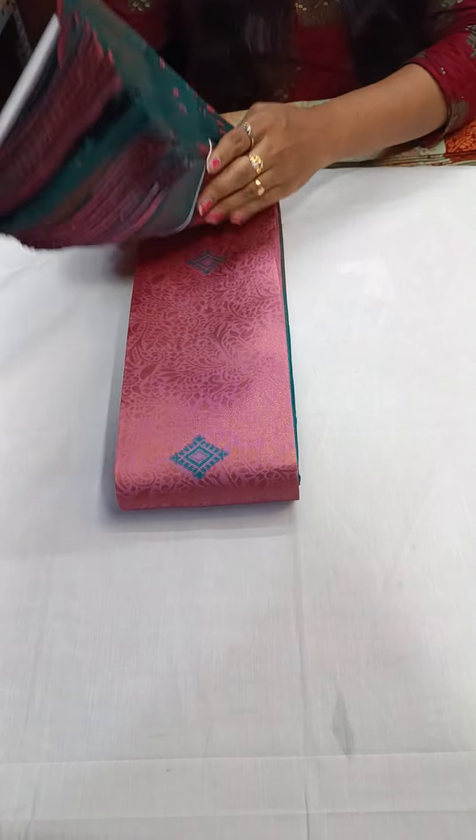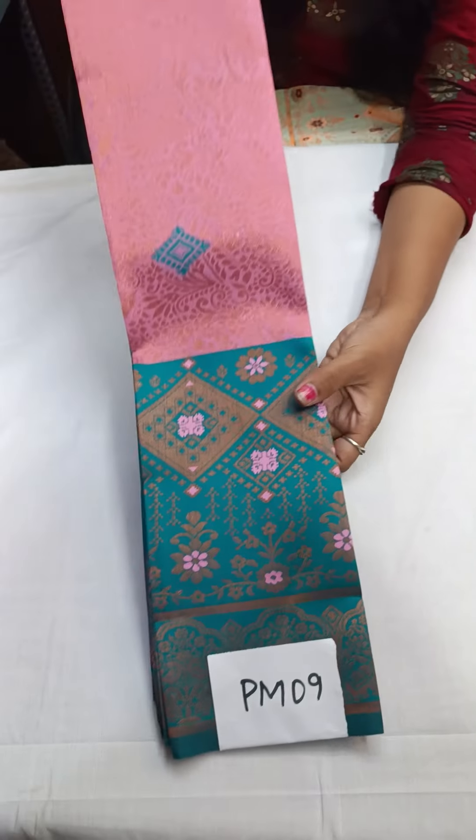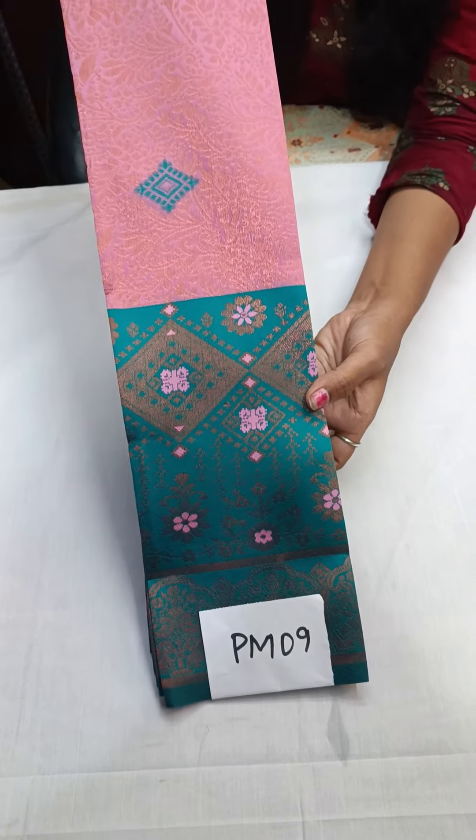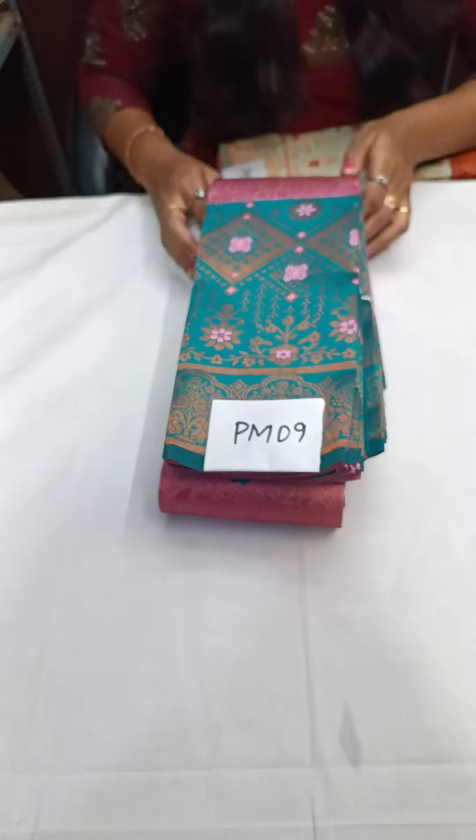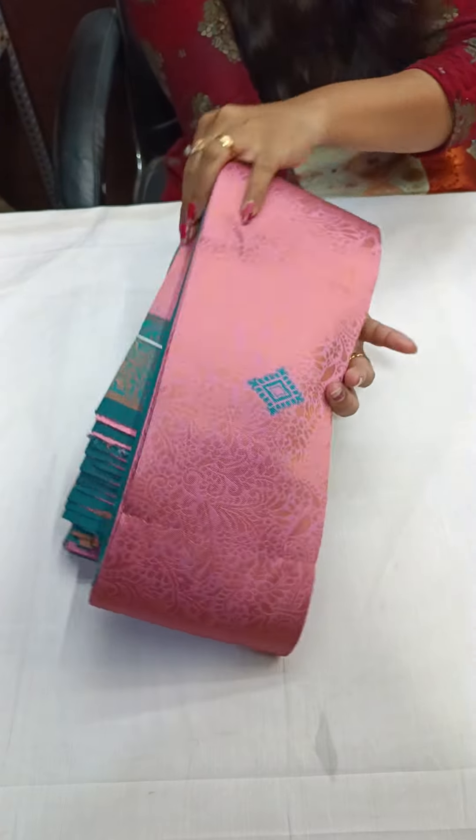PM09 is baby pink with rama green. If you want to see the screenshot, come to WhatsApp immediately. This is a wonderful color combination, shining everywhere. You won't get this color combination and this design anywhere else.